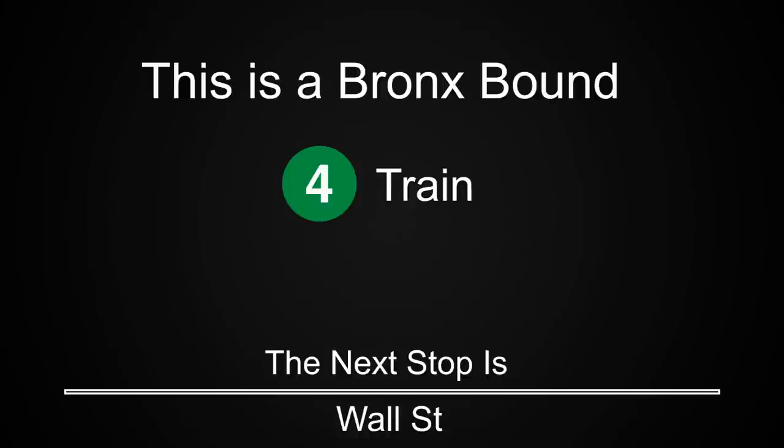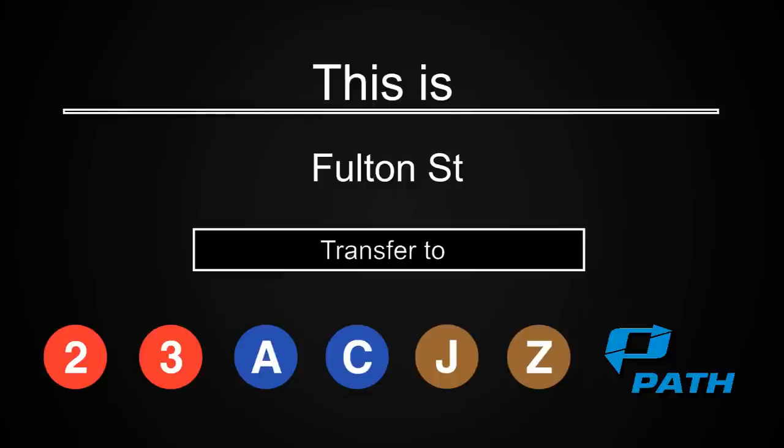This is a Bronx-bound 4 train. The next stop is Wall Street. This is a Bronx-bound 4 train. The next stop is Fulton Street. This is Fulton Street. Transfer is available to the 2, 3, A, C, J and Z trains. Connection is available to PATH trains.